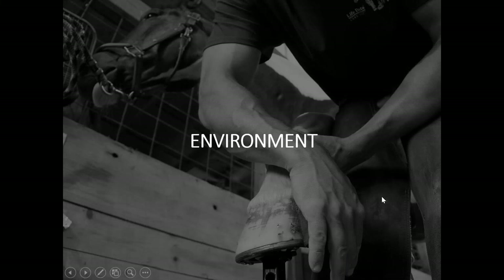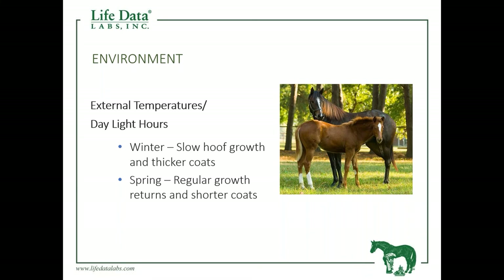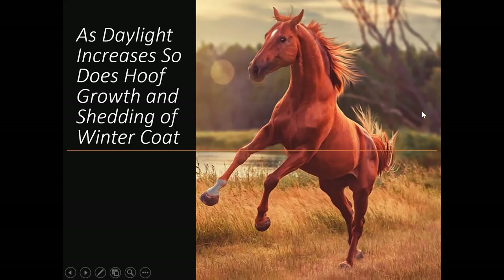When we talk about the environment, it also has a factor on dermal tissue. As temperature goes down and daylight hours decrease, the horse is going to put on its winter coat and hoof growth will slow. When spring arrives and we make it through the winter months, the reverse happens — the horse will shed that winter coat and put on a new, slick, shiny coat, provided it has had the right nutrients for the skin, hair follicles, and oil glands. Hoof growth increases at that point as well. As daylight increases, so does hoof growth and shedding of the winter coat.